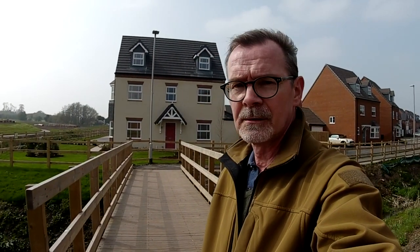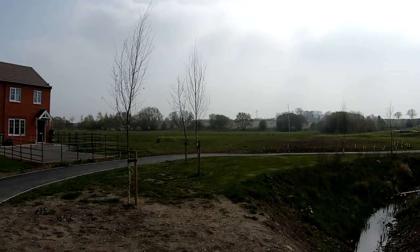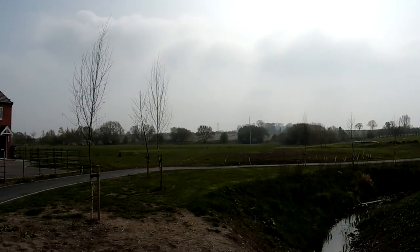The shore bridge behind me — this leads to the quickest route to the church at Doxy. The official route is around that track there. We'll go the quickest route and see if we get on.